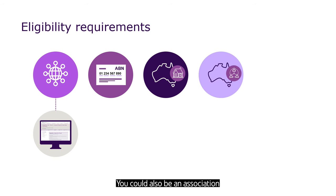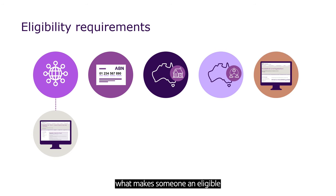You could also be an association or a cooperative incorporated under an Australian law, a trust that is Australian where the trustee or each trustee is an Australian person, or a body corporate established under an Australian law. To find out more about what makes someone an eligible Australian person, read the EMDG guidelines on the Austrade website.